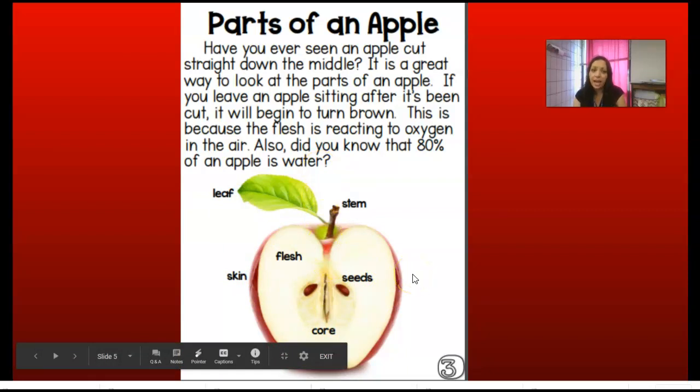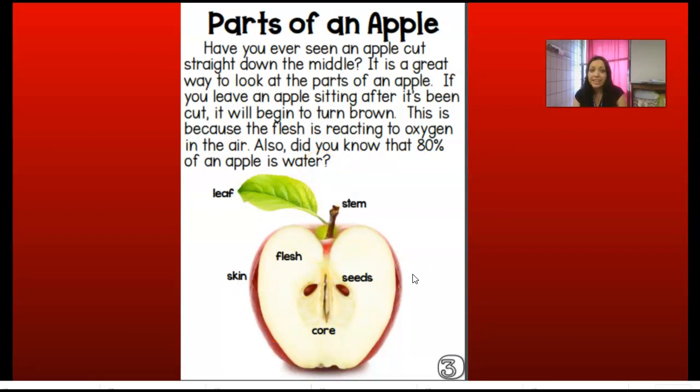Have you ever seen an apple cut straight down the middle? It is a great way to look at all the parts of an apple. If you leave an apple sitting after it's been cut, it will begin to turn brown. This is because the flesh is reacting to oxygen in the air. Did you know that 80% of an apple is water? That's what makes it very juicy when we bite into it.